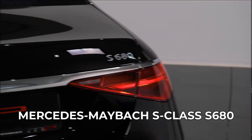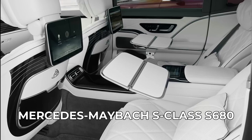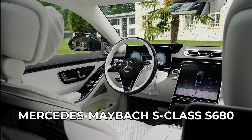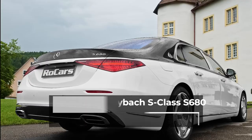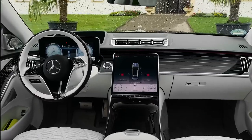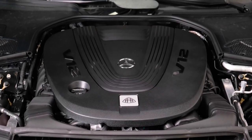Mercedes is known for producing luxury sedans, and the S-Class is a very nice car with a great track record. However, the Maybach S-Class takes even more credit for being a better version. This luxury vehicle will be as technologically advanced as Mercedes is able to make it.